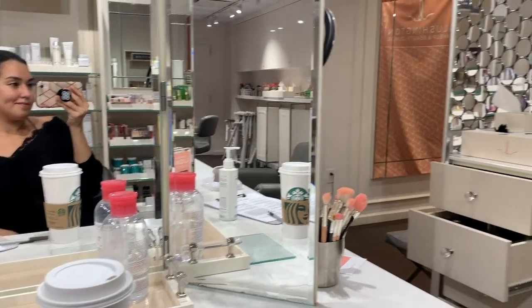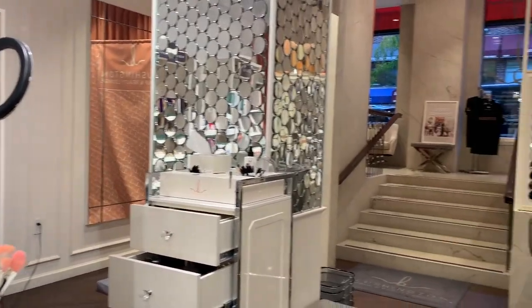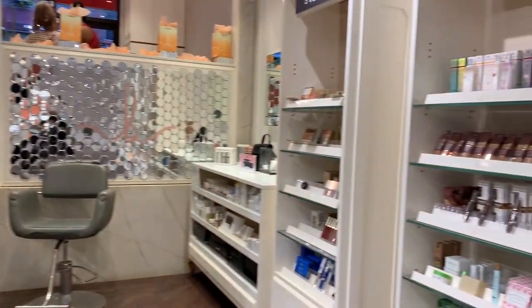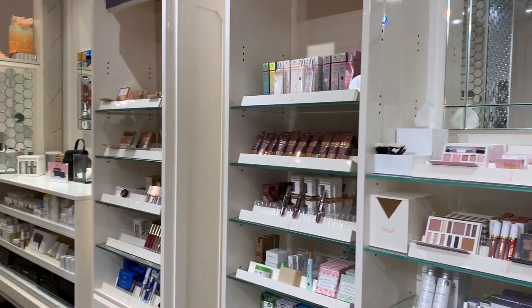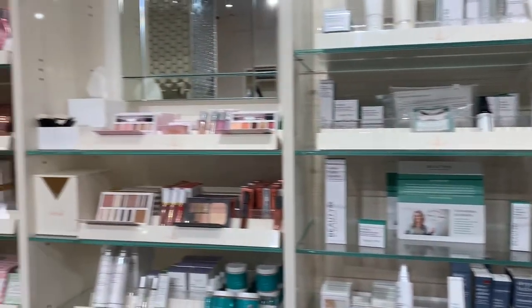Blushington, if you don't know, is kind of like a dry bar but for makeup. When you go in it's a beautiful space — very feminine, very pink and crystal. They have locations all over the US. I went to the Upper East Side location — beautiful stations. They have a lookbook that you can look through if you're not sure what you want to get, and then decide which look you want to go for.